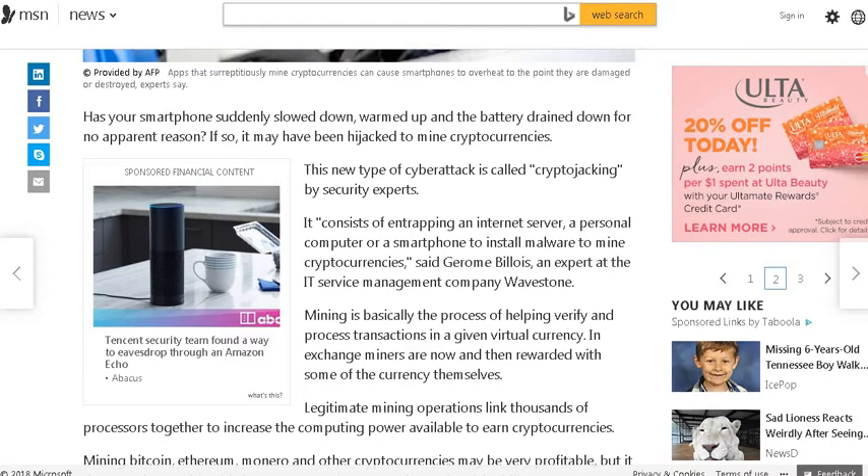This new type of cyber attack is called crypto-jacking by security experts. It consists of entrapping an internet server, a personal computer, or a smartphone to install malware to mine cryptocurrencies, said Jerome Belois, an expert at IT service management company Wavestone. Mining is basically the process of helping verify and process transactions in a given virtual currency.